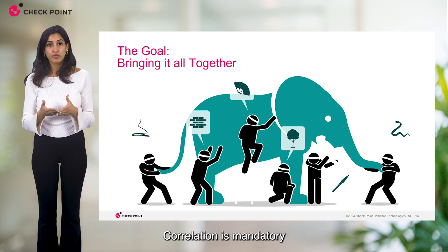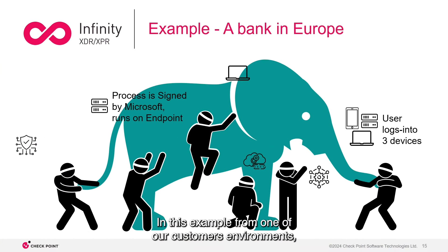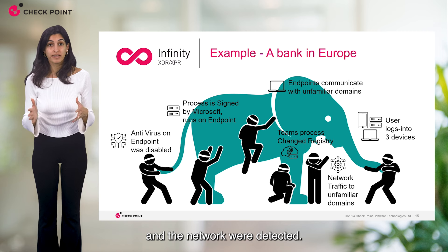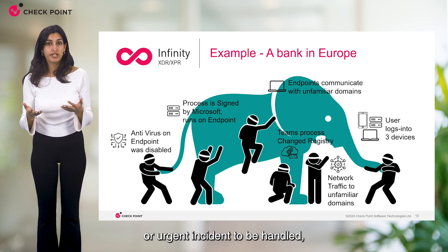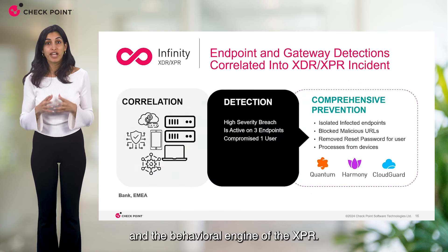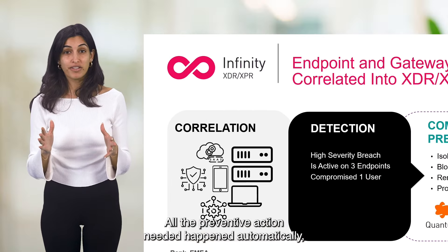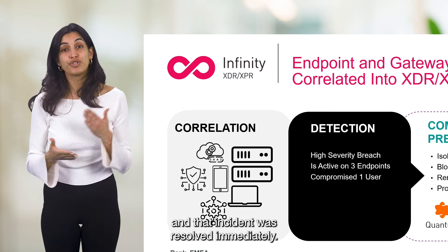Correlation is mandatory to connect the dots across the entire attack story. In this example from one of our customers' environments, low severity and low confidence alerts from the endpoint and the network were detected. None of these really revealed any advanced or urgent incidents to be handled, but only with the correlation and behavioral engine of XPR, a high severity breach active in three endpoints was detected. All the preventive action needed happened automatically and that incident was resolved immediately.